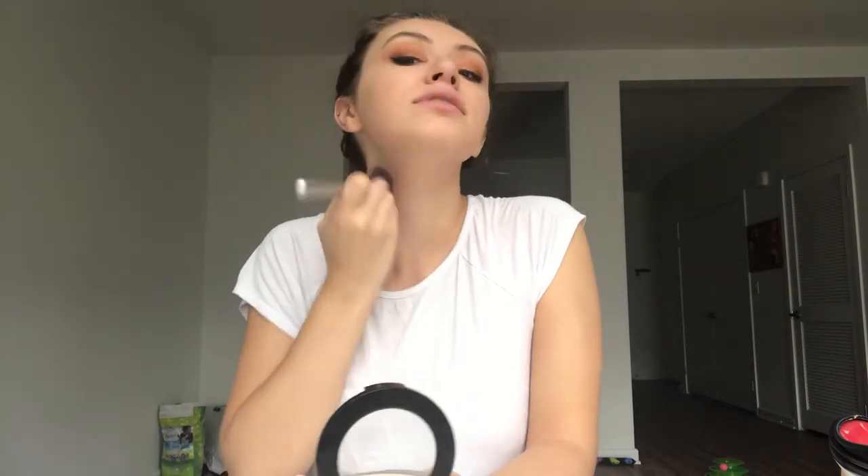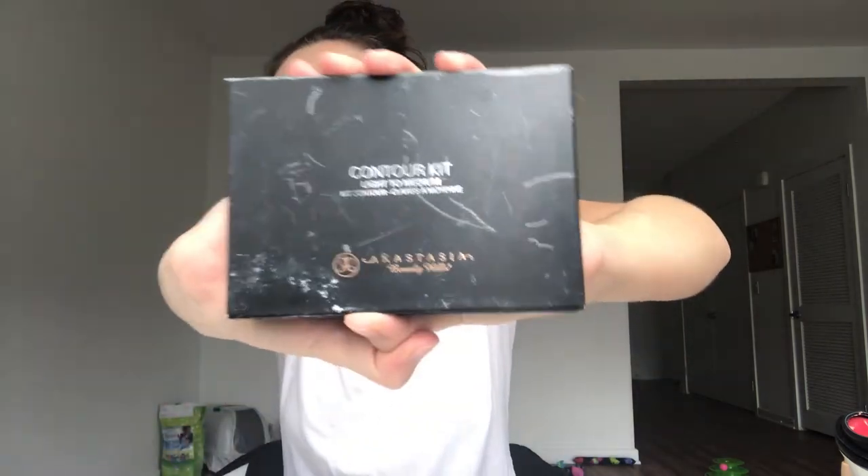This is honestly probably the best I have ever done on eyeliner — literally ever. That wing though! Now I'm going to take my powder. I use the Revlon Color Stay in Light because I'm pale.